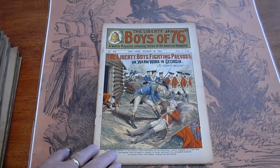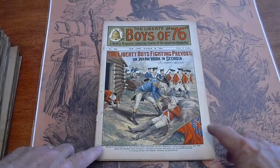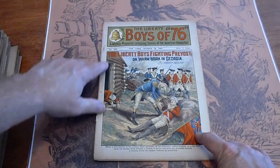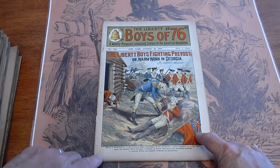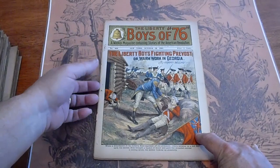We have about 40, more to come. Liberty Boys of 76 from Frank Tousey. They're in sequential order. This one starts in 1908. It's number 408. All of them had, at one point, were in their own individual folders, so there are little staple marks on them.